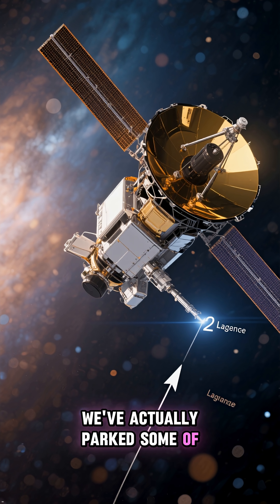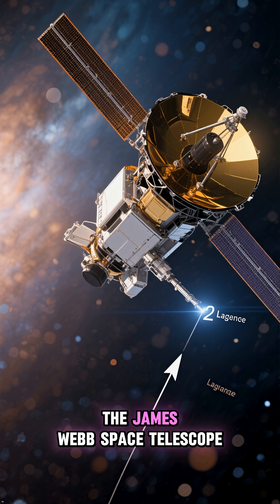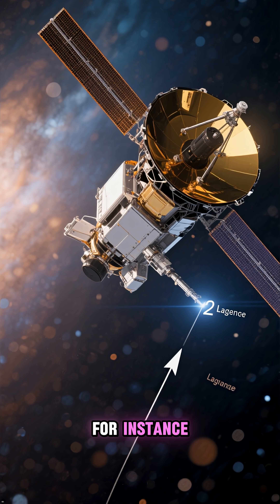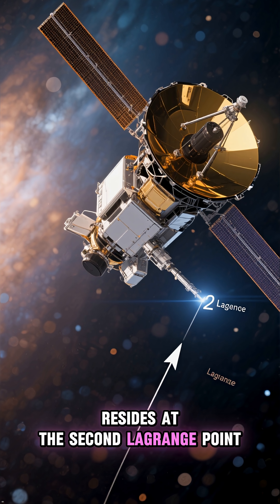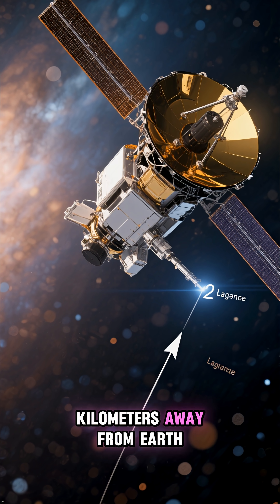We've actually parked some of our most famous telescopes at these Lagrange points. The James Webb Space Telescope, for instance, resides at the second Lagrange point, or L2, about 1.5 million kilometers away from Earth.